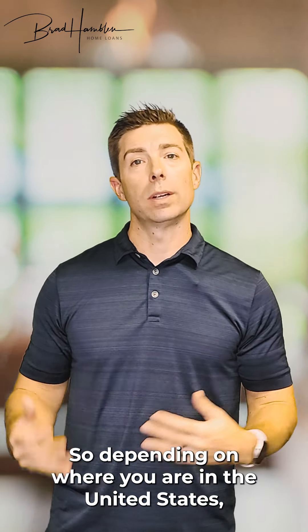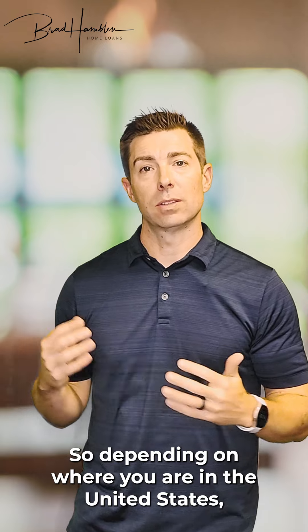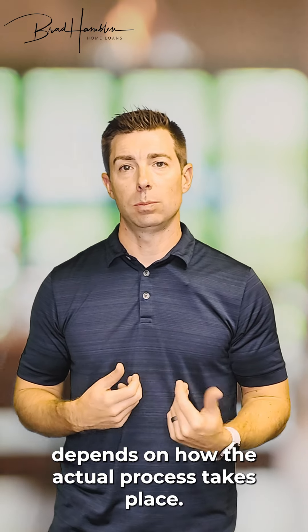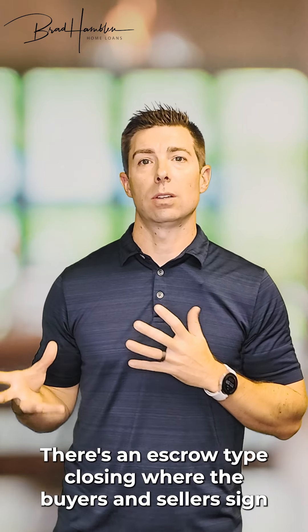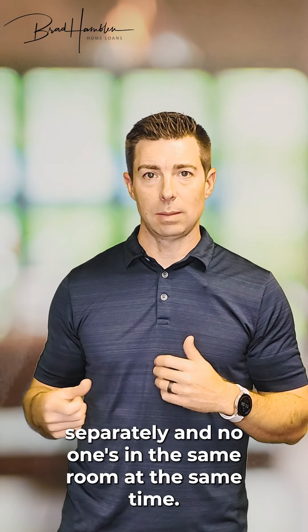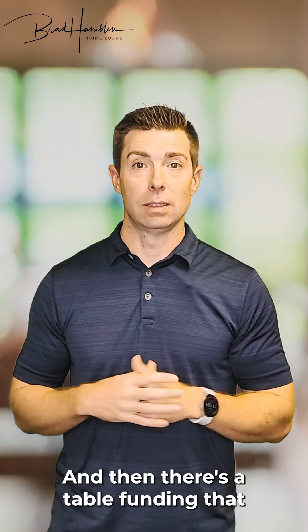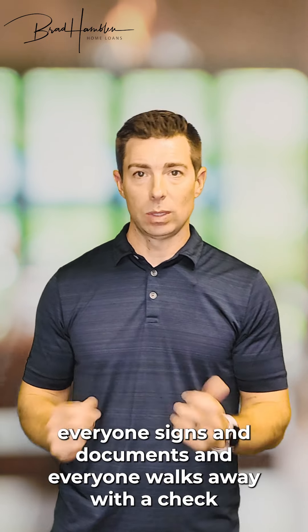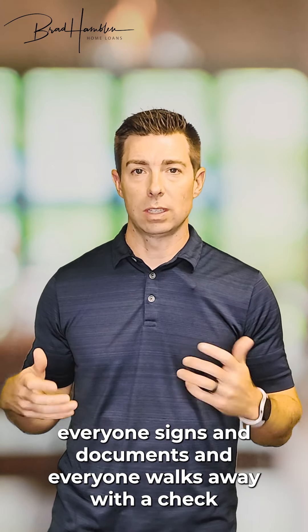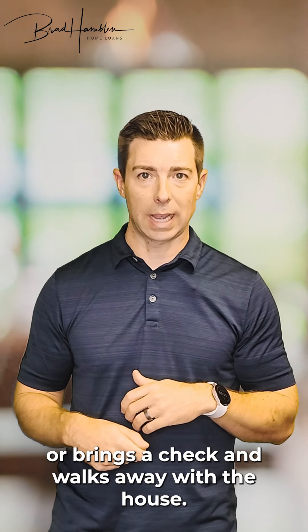Depending on where you are in the United States, the actual process takes place differently. There are two types of closing. There's escrow type closing, where the buyers and sellers sign separately and no one's in the same room at the same time. And then there's table funding, which is when everyone comes to the same place at the same time, signs the documents, and walks away with the check or brings the check and walks away with the house.